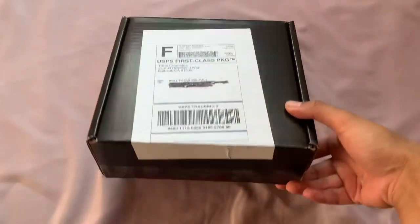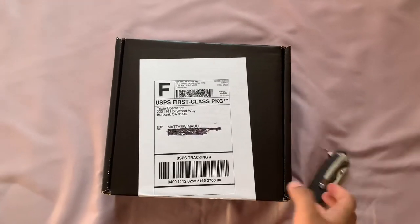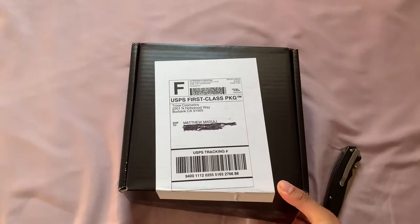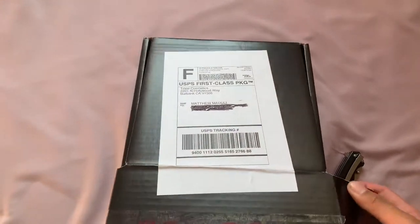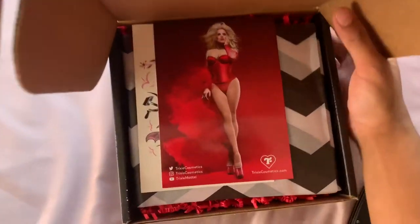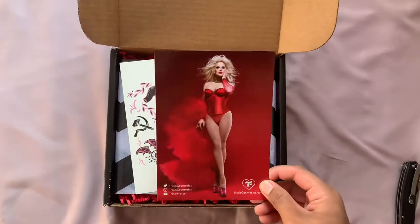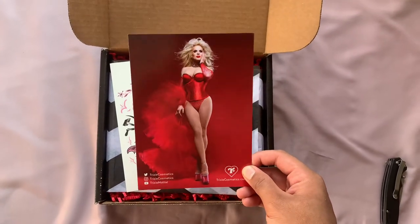I just cut the seal with my lovely handy dandy pocket knife — thanks dad. Let's open her up. It's tightly packaged. Look at that! I wish I had better lighting. That is a beautiful shot — that was the promotion they used for the advertisement for the Red Scare.